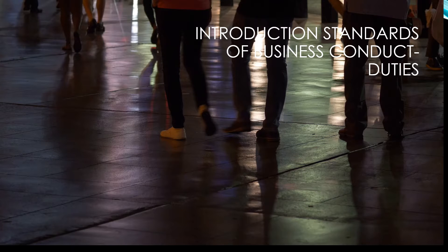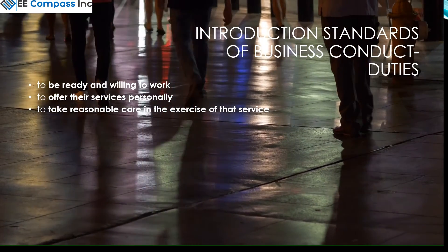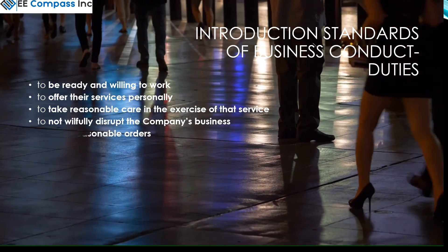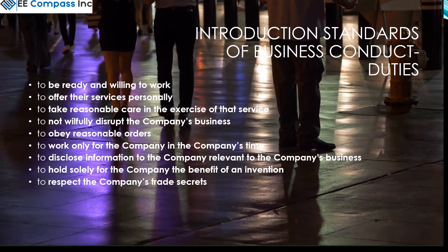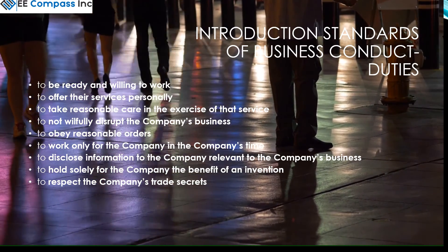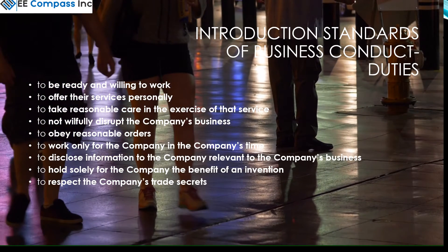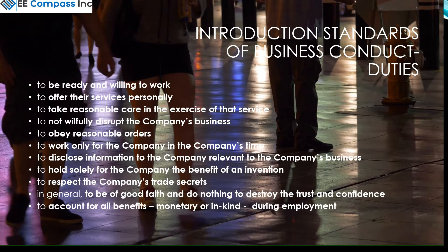The employee must be ready and willing to work, to offer their services personally, take reasonable care in the exercise of that service, not willfully disrupt the company's business, and obey orders. Also, work on the company's time, disclose information to the company relevant to the company's business, hold solely for the company the benefit of an invention, respect the company's trade secrets, be of good faith and do nothing to destroy the trust and confidence, and account for all benefits, monetary or in kind, during employment.